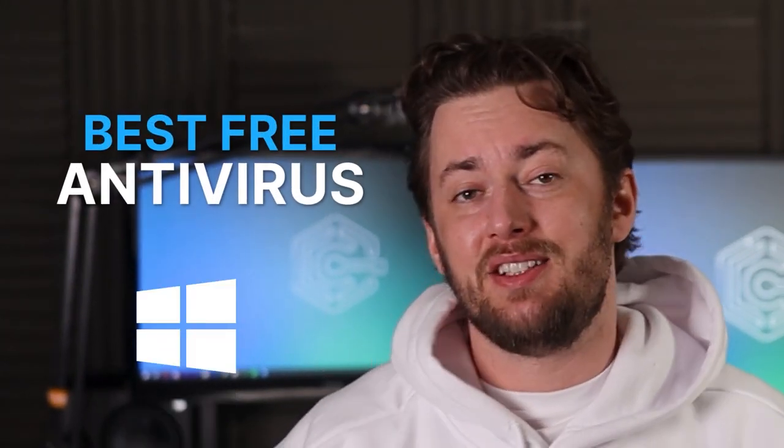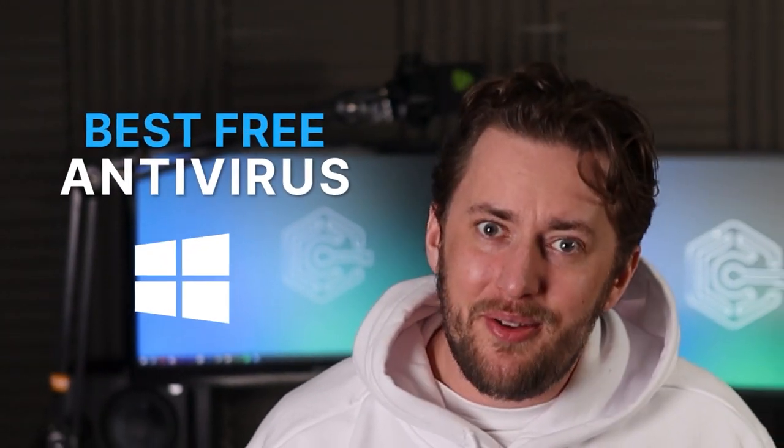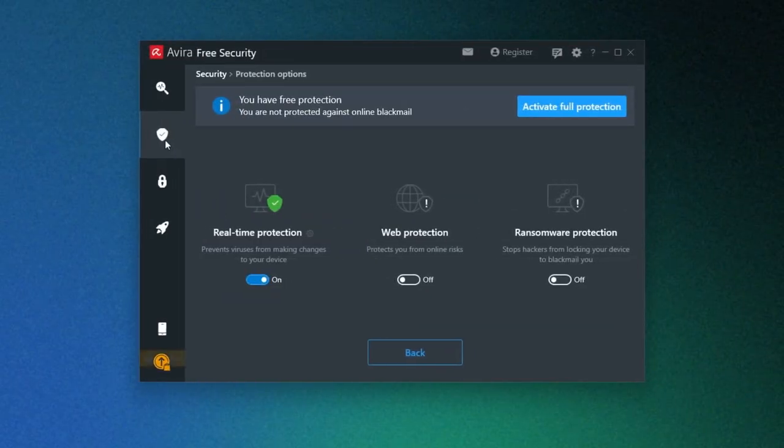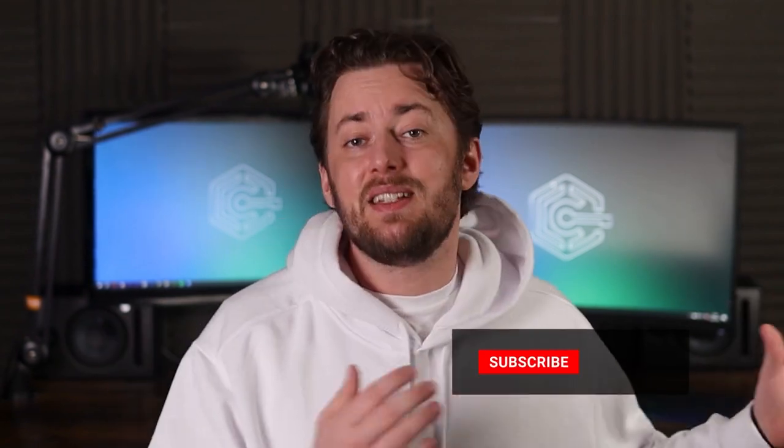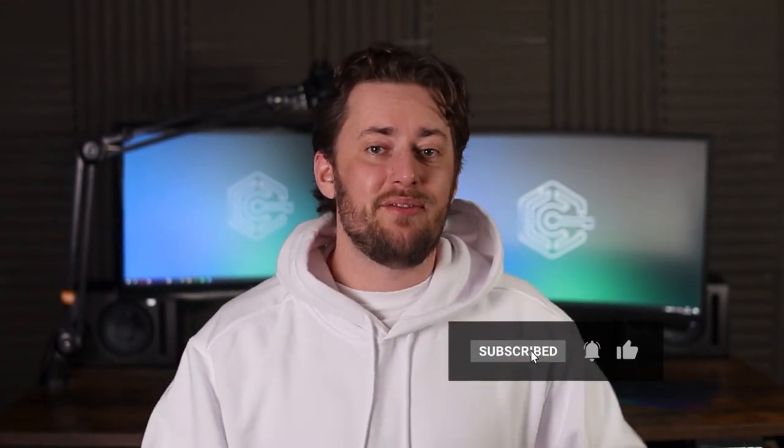Are you looking for the best free antivirus for Windows? That can be a bit tricky given the many antivirus programs on the internet. That's why I've tested and reviewed three of the most popular and best free antivirus options for Windows: Bitdefender, TotalAV, and Avira Free Security. In this video I'm going over their features, highlighting their benefits and pinpointing their drawbacks. But before we begin, hit the like and subscribe button for more in-depth app reviews.